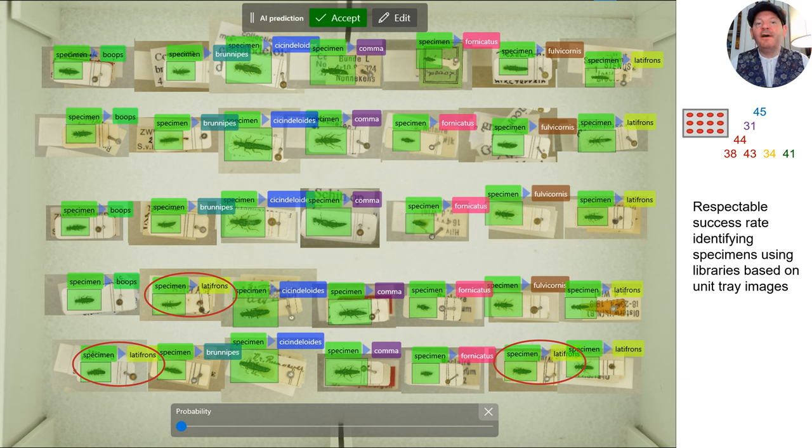Here is NOOSE in action identifying some test specimens in unit trays. In this case, it makes three errors — two in the difficult category and one in the medium. Based on our modest dataset, this seems quite promising.